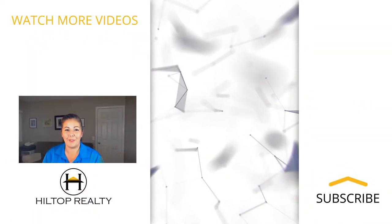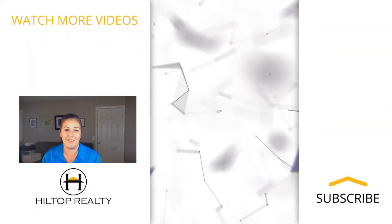Of course, every escrow is different, but that's why you have agents like me to help you through every step of the way. Please don't hesitate to call 951-821-1210 so that I can go through more detail of how this process works. My name is Daisy Hilburn and I'm your neighborhood realtor with Hilltop Realty. Thank you so much for watching. Don't forget to subscribe and hit that notification button for the newest up-to-date videos.